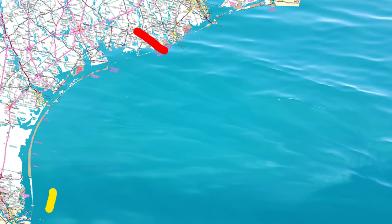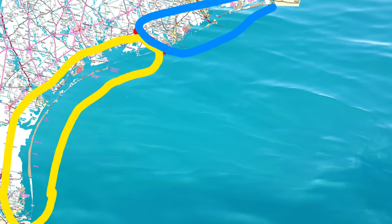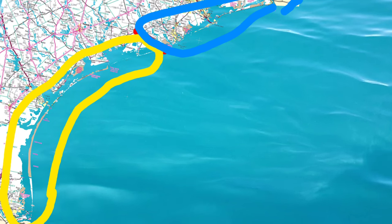Basically, if you're fishing Matagorda and Padre Island, you are in the southern zone. Anything north of Sargent — which is the Freeport and Houston area, Galveston, things like that — that's the north section.